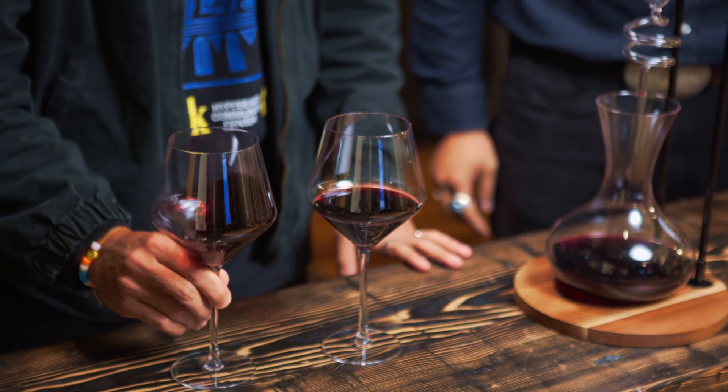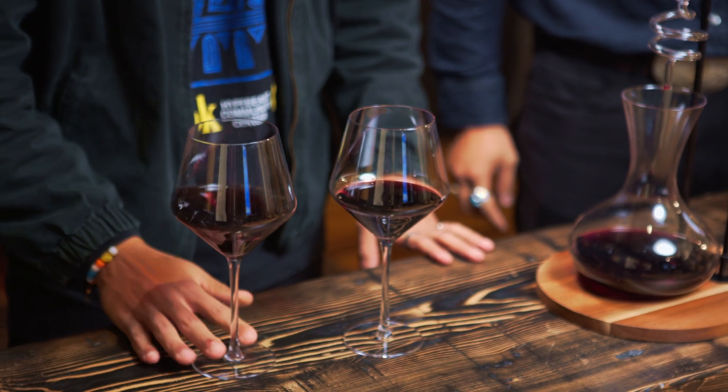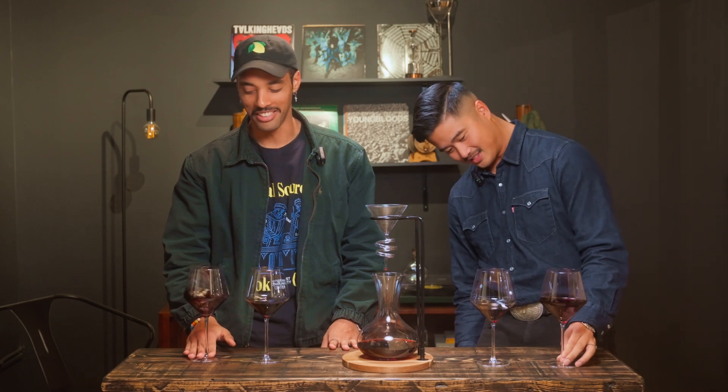You gotta swirl it like that. You don't know how to swirl it like I know how to swirl it. Look at my swirl — that is crazy. You gotta sniff it too, right?